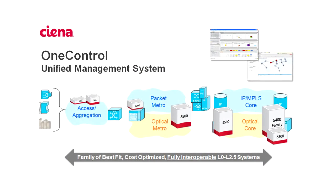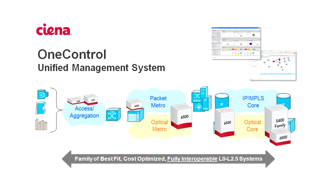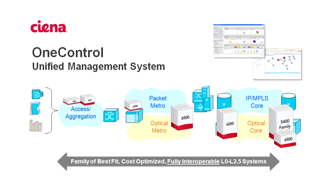So you've now seen Release 1 of OneControl, where we're providing comprehensive and converged fault management for the entire Siena portfolio. It's been a pleasure bringing you Release 1 of OneControl, and I look forward to you using it.